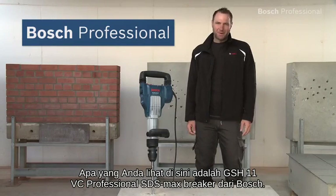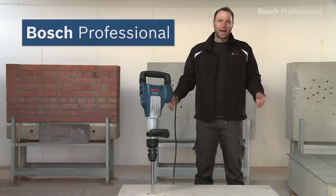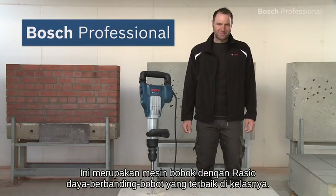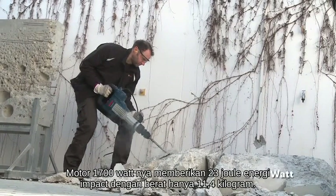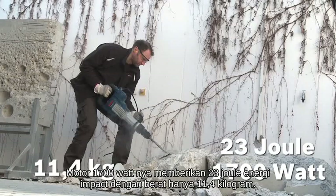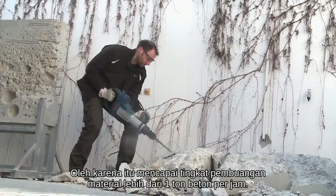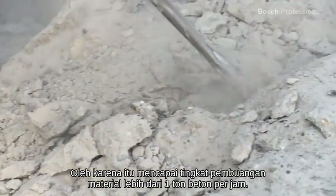What you see here is the GS-H11 VC Professional SDS Max Breaker from Bosch — the breaker with the best power-to-weight ratio in its class. Its 1700 watt motor delivers 23 joules of impact energy at a weight of only 11.4 kilos. It therefore achieves an average material removal rate of over 1 tonne of concrete per hour.